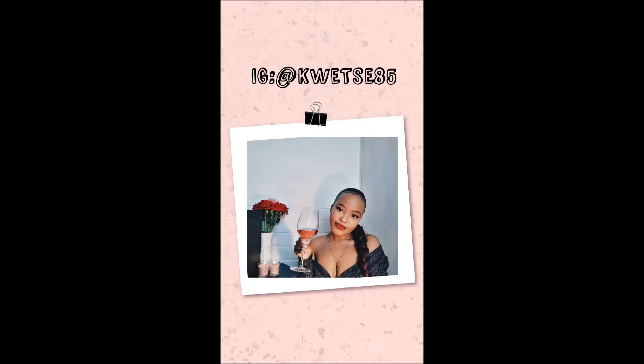A quick disclaimer: I will only be mentioning the basic items, not the luxuries such as bubble baths, face masks, etc. Let's get right into it.